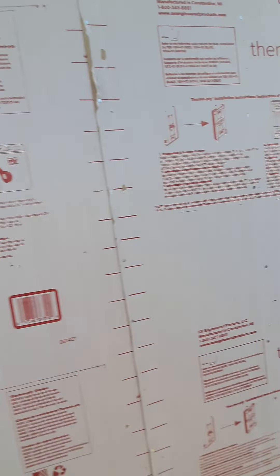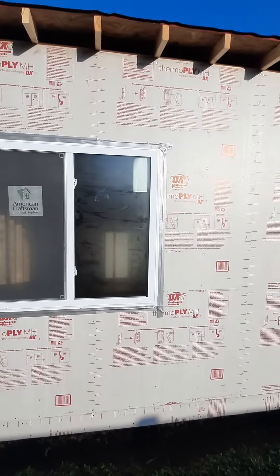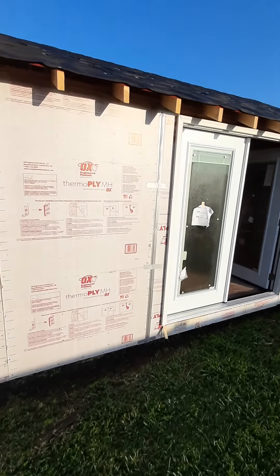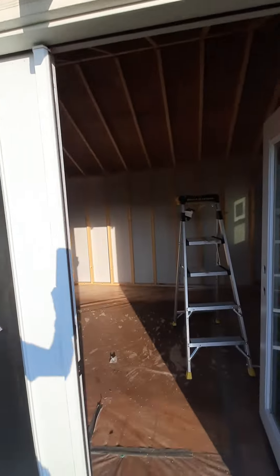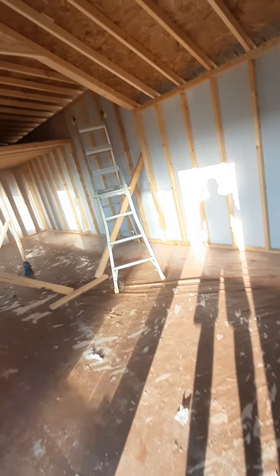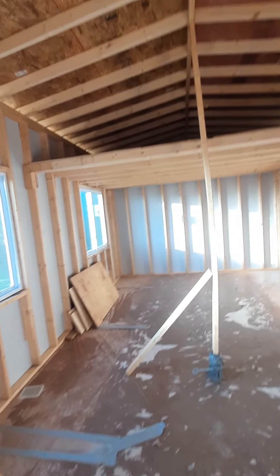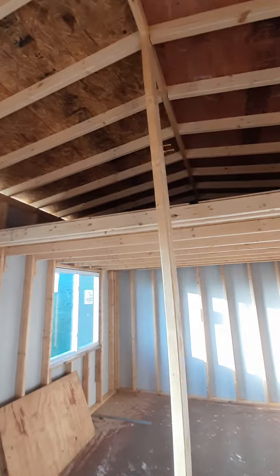It's all 2x4 construction except for the base. It's got two large windows here and French doors. Had to prop up the top of this here to keep this steeple when we were putting it together, just to make sure it keeps the right height.